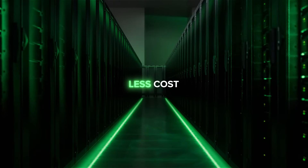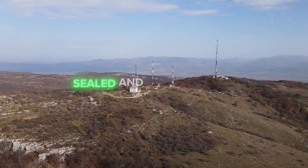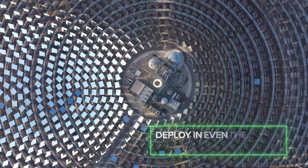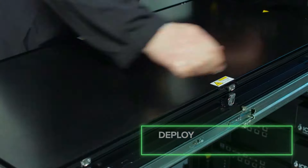With less cost, less space, and no need to redesign, our sealed and silent chassis enable you to deploy even in the most challenging operating conditions.